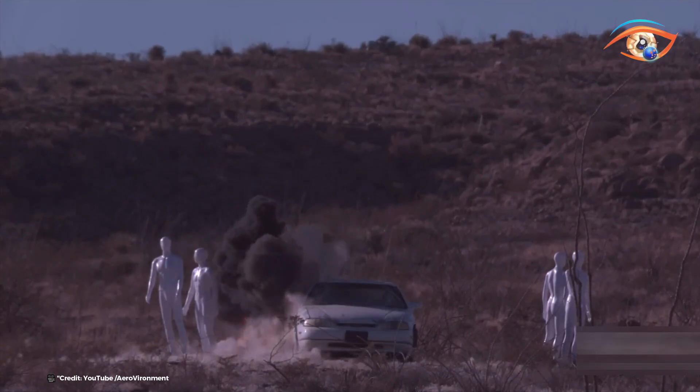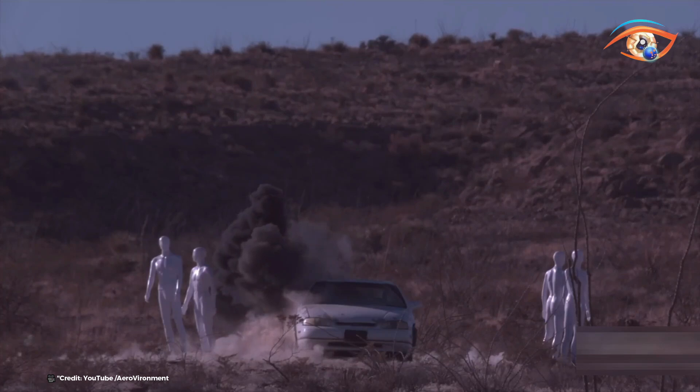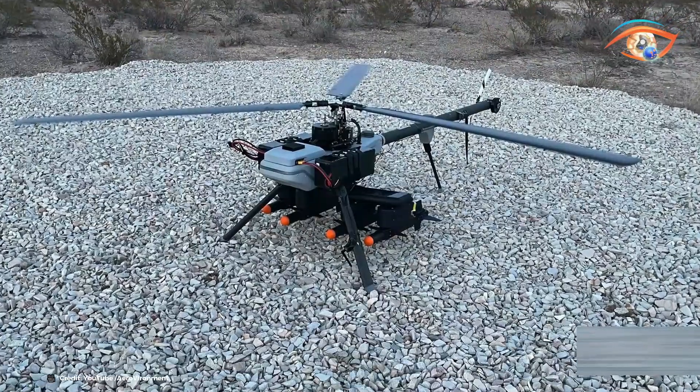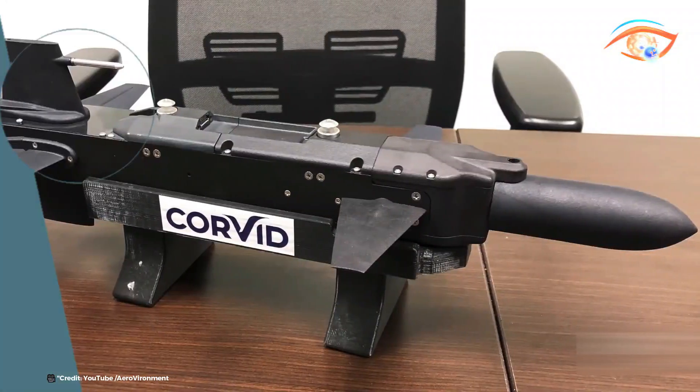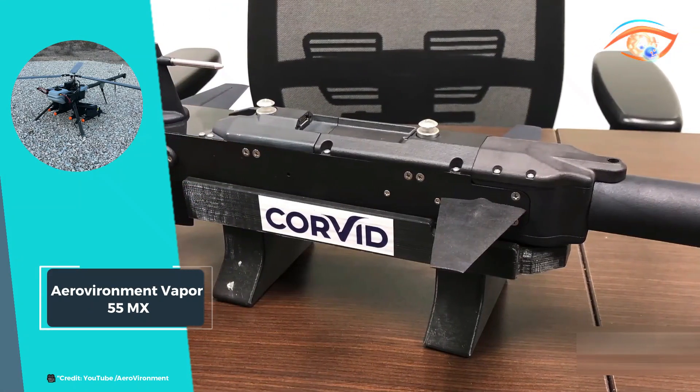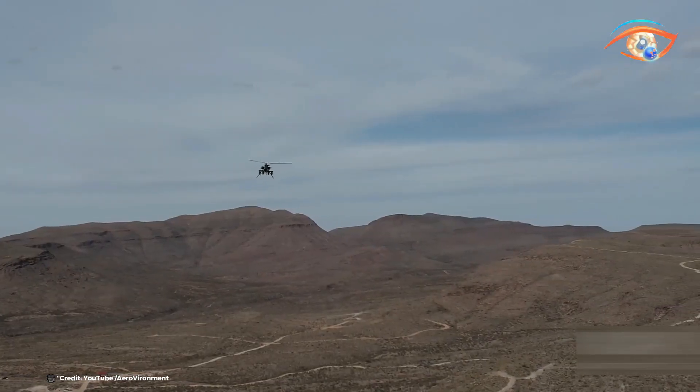Its robust design allows it to perform reliably in diverse weather conditions. With its user-friendly interface and quick setup, the Vapor 55MX enables efficient mission planning and execution. This versatile UAS is a powerful tool for professionals seeking reliable and adaptable aerial solutions for various commercial and emergency response tasks.